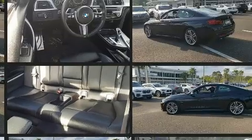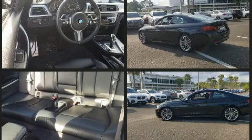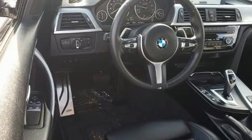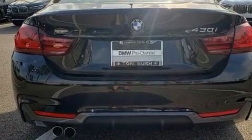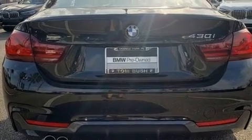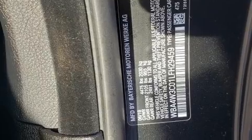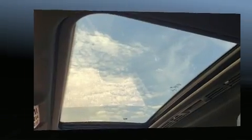BMW made sure to keep road handling and sportiness at the top of its priority list. Smooth gear shifts are achieved thanks to the two-liter four-cylinder engine, and for added security, dynamic stability control supplements the drivetrain. A turbocharger further enhances performance while also preserving fuel economy.